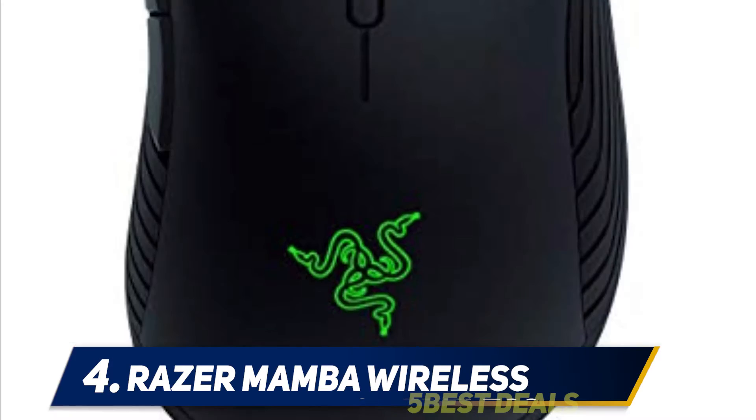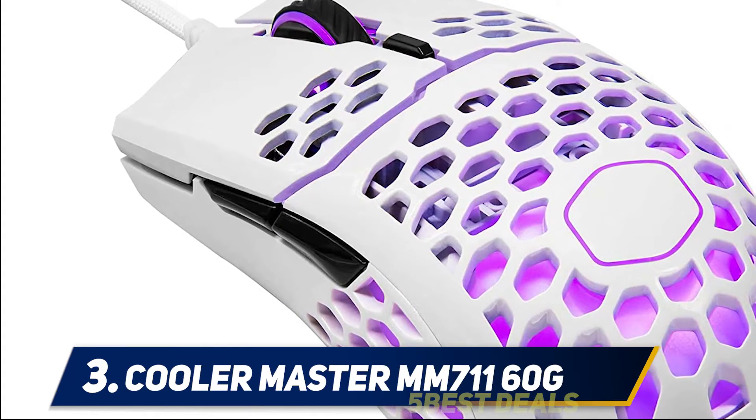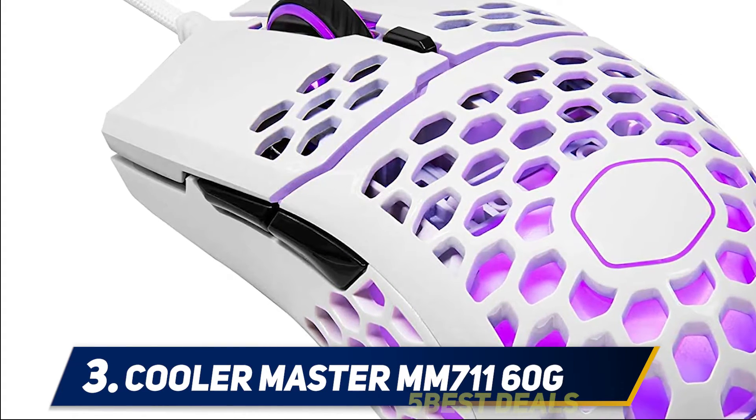The Mamba Wireless multi-day battery lasts up to 50 hours on a single charge with lighting disabled.